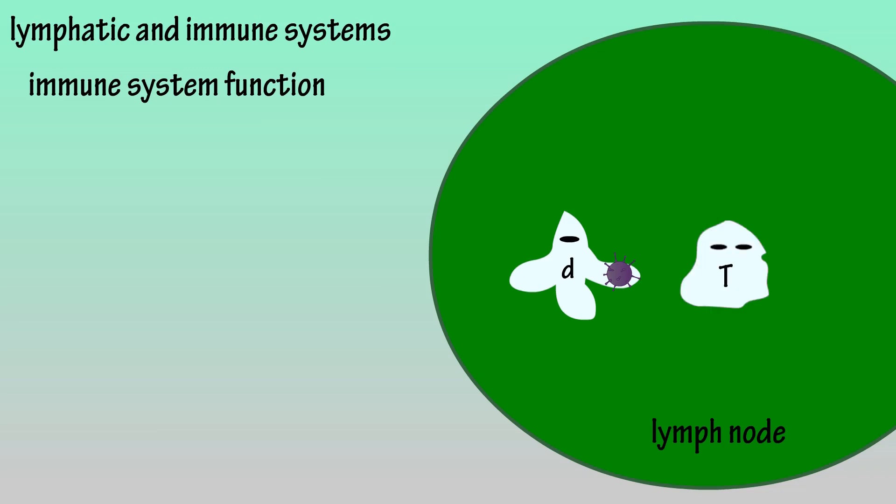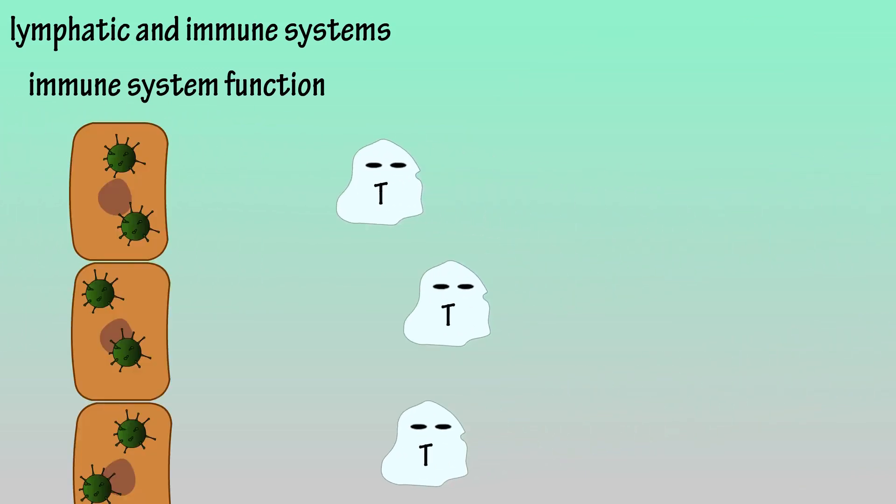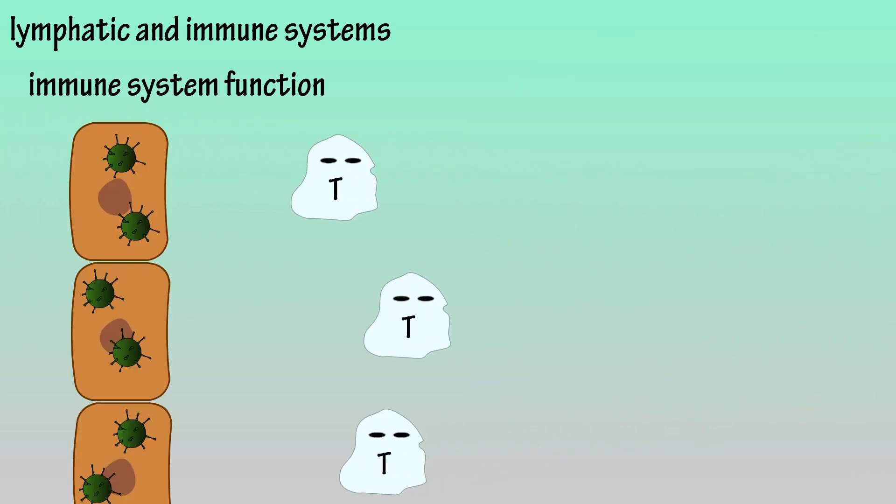Here it is presented to a killer T cell, which recognizes the antigen and sends in other killer T cells to the infected area. The killer T cells arrive and release granzymes, which enter the infected cell and induce death, preventing the release of viral components, thus preventing the spread of the virus.